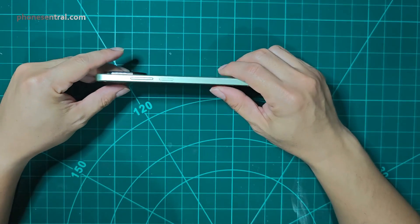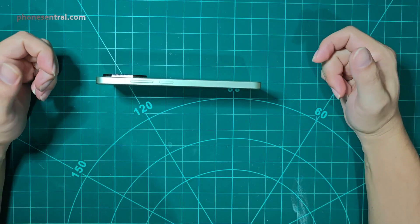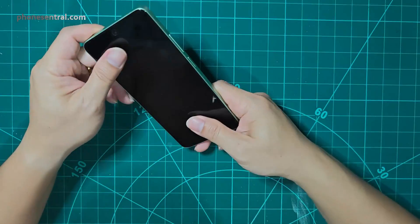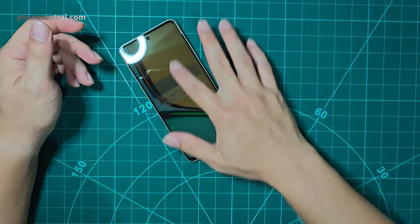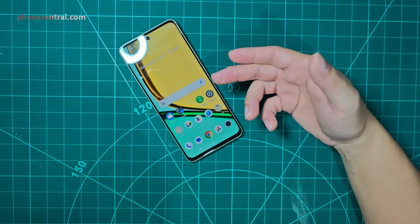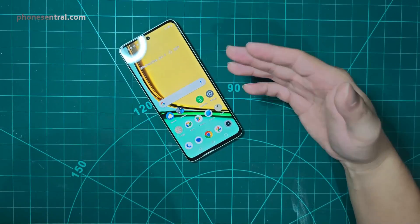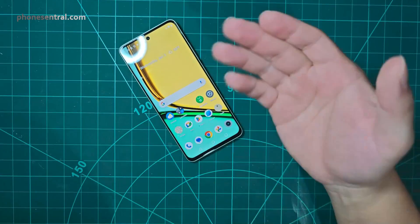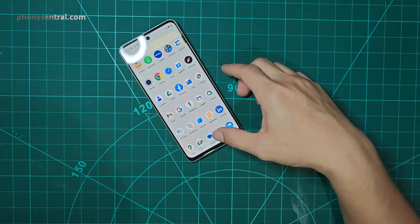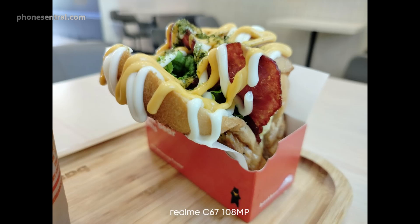Throughout my week of use, I found this smartphone very comfortable to carry in my pocket because it's very light. Although it's a bit flat at the edges, they do not feel sharp — it feels comfortable in my palms. Using it is also quite easy thanks to the Realme UI, which is polished and simple, especially if you are familiar with Android.